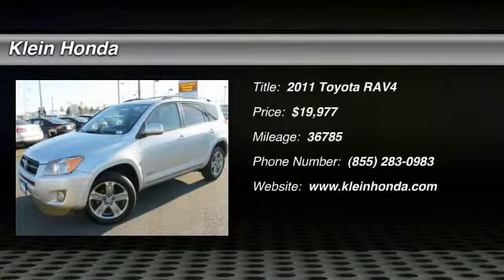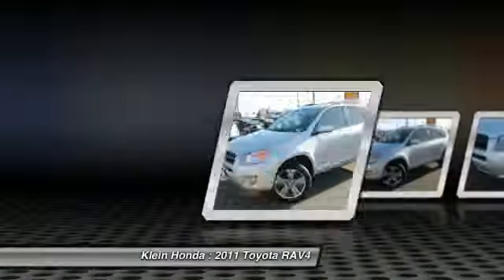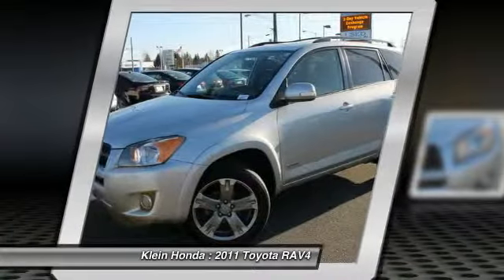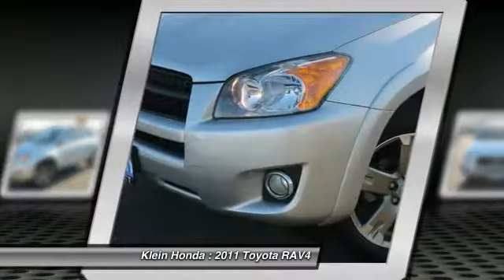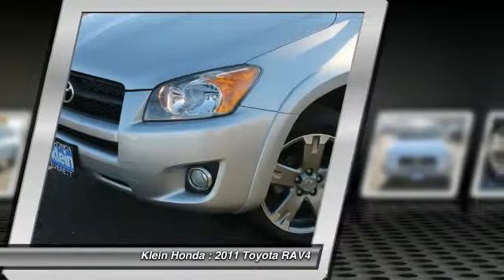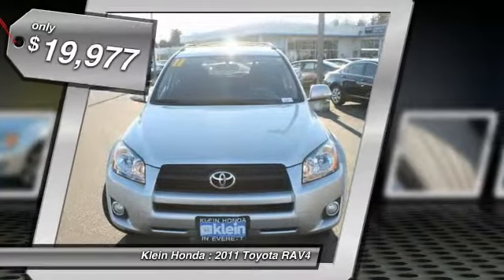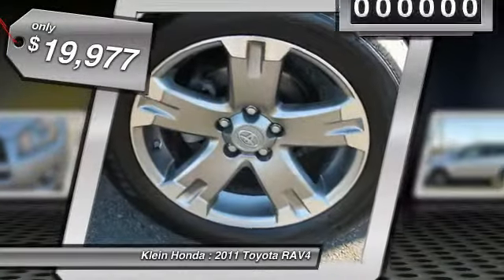The 2011 RAV4. The RAV4 is one of the most fuel-efficient SUVs in its class. Versatile and efficient, the RAV4 mixes the comfort and drivability of a sedan with the benefits of an SUV. This highly evolved, well-packaged crossover SUV lets you have it all and is priced below $20,000.